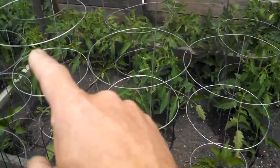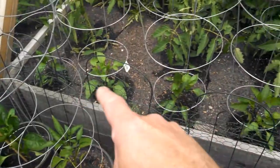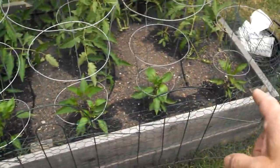And I did the same thing on this side too — there's four more of the Amish paste, and up front there's six of the jalapenos.